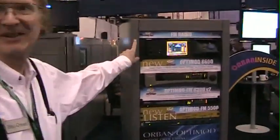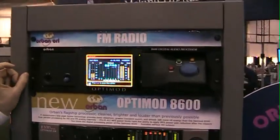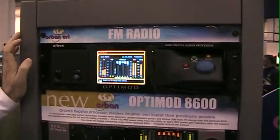Hi, I'm Bob Warband, and I'm here to give you a little tour of the Warband corner of the Nautel booth. We'll start with the new flagship processor for FM, the Optimata A600.